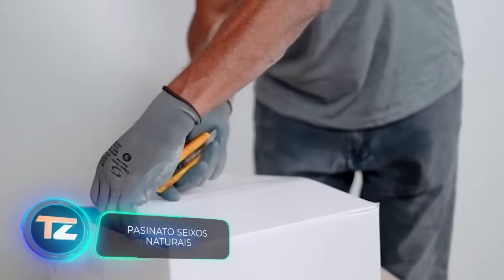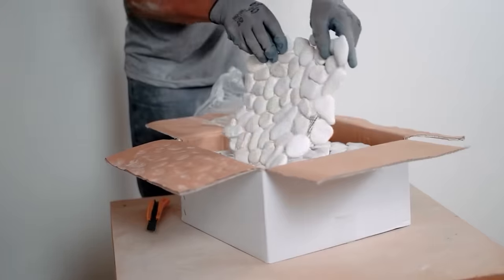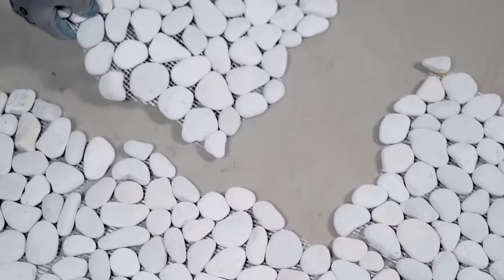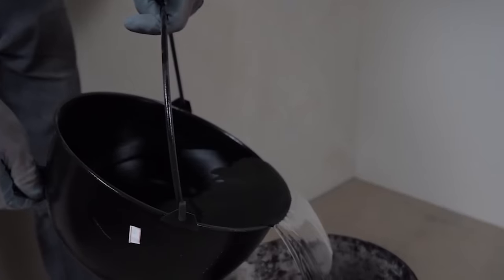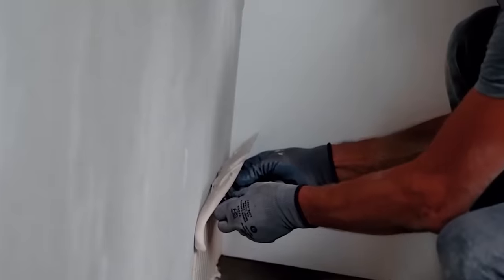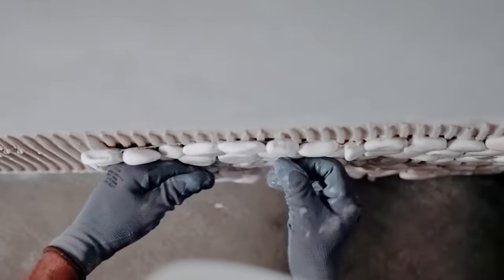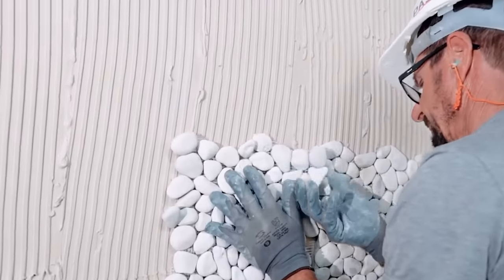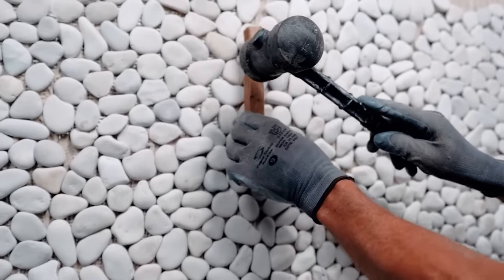To some, pebbles are just stones on the shore, but Passinato has turned them into a thriving business. They craft handmade finishing elements from pebbles, priced at $15.50 for a square piece measuring 30.5 centimeters per side. Their beauty has caught the eye of boutiques, and the company claims they bring a sense of lightness, well-being, and tenderness. At a standard thickness of just 2 centimeters, they're suitable even for smaller bathrooms.